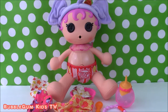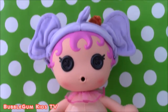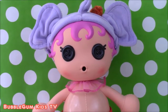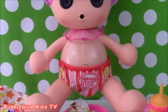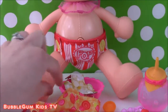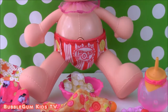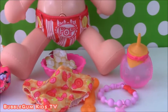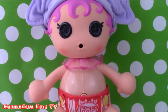I opened up baby Peanut Big Top. She is so adorable. She's got that cute elephant hat on and her mouth looks so funny. She's got a diaper that says pop because she loves popcorn. She comes with a little bowl with some popcorn in there, and a little baby bottle.